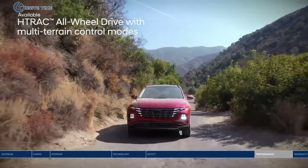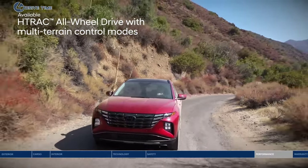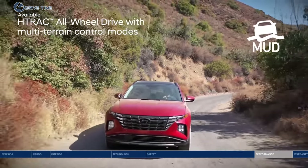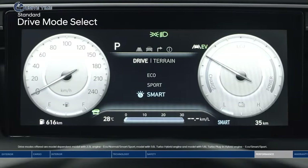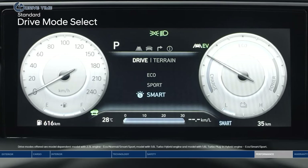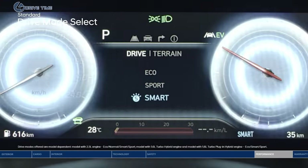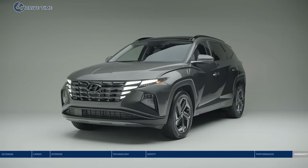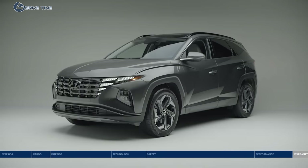For the ultimate in handling performance and traction, there's the H-Track all-wheel drive system, letting you select the appropriate traction setting with three terrain modes: snow, mud, or sand. The Tucson also features drive mode select — toggle between eco, sport, and smart modes to find your preferred engine, transmission, and steering control settings. Bold design, safety, and leading technology: the all-new Hyundai Tucson.